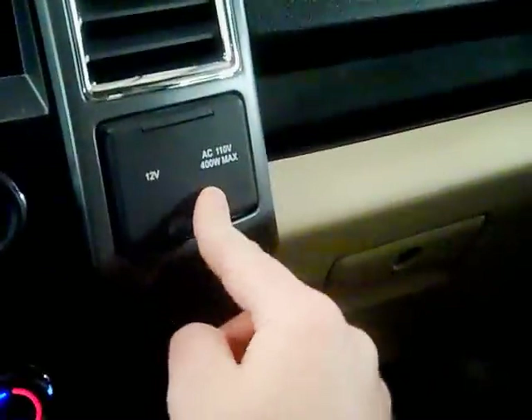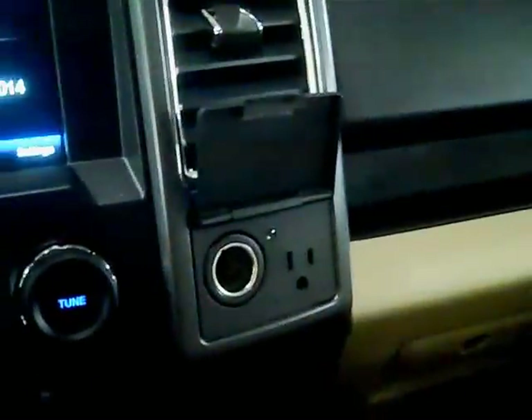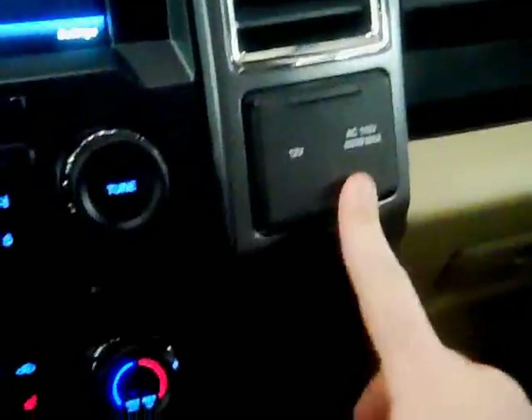You get two plugs over here — 400 watt max on that household plug right there, so you could easily plug in your margarita blender and blend away while on the road. Down here you get an SD port, auxiliary input, two USB ports, and a standard car charger.